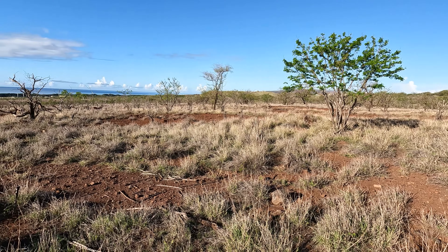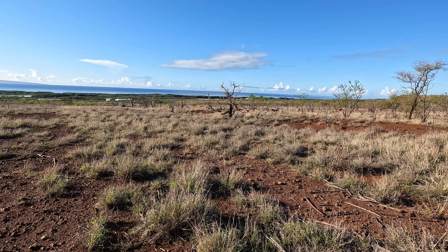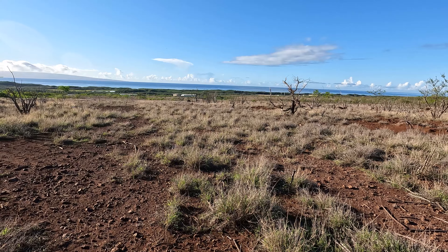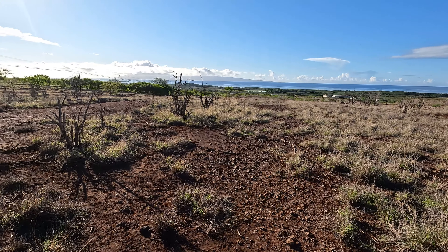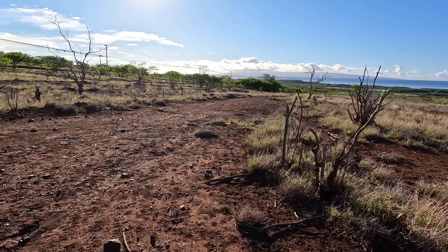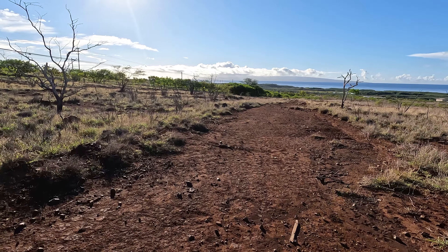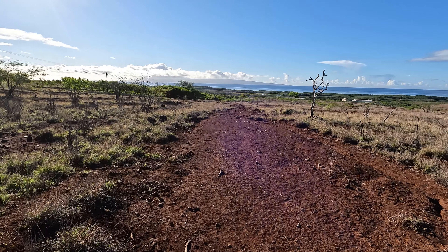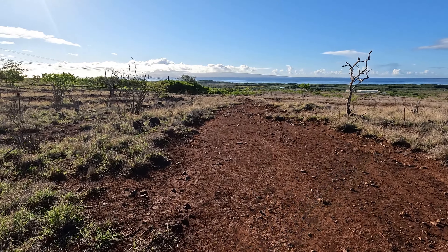Another interesting thing is that the area right next to Kaunakakai is very dry, as you can see — the grass is gray and there are many dead trees. If you go to the other side of the island it would be absolutely different, extremely green and lush. But here it's kind of like a little desert with more sunshine, which is probably why the little town is located where it is.